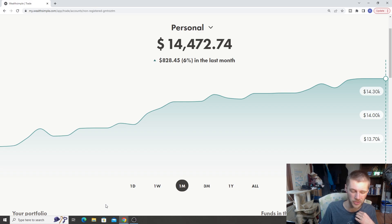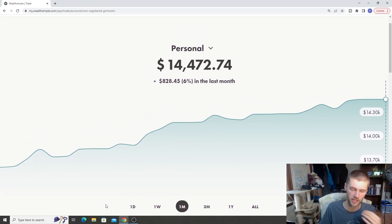Head on over to the personal account, which is basically an account I put the extra money I have into. Going into the next couple months, I'm going to be putting money inside my fiance's TFSA, and also potentially getting an RRSP going. The personal account is focused more on dividend stocks.